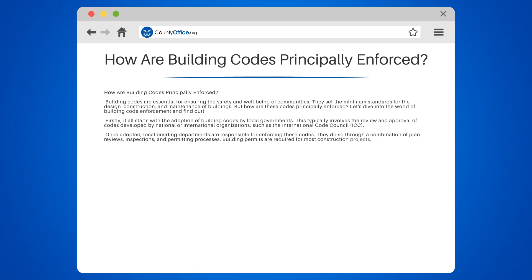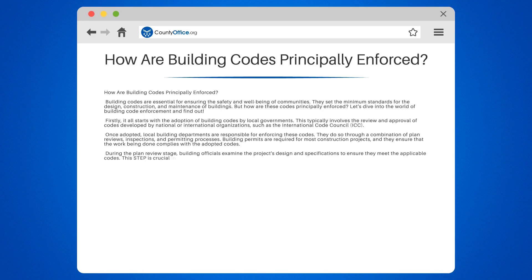Building permits are required for most construction projects, and they ensure that the work being done complies with the adopted codes. During the plan review stage, building officials examine the project's design and specifications to ensure they meet the applicable codes. This step is crucial in identifying potential issues before construction begins, saving time and money for both the builder and the community.